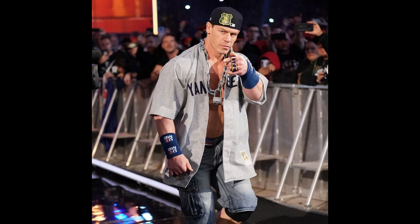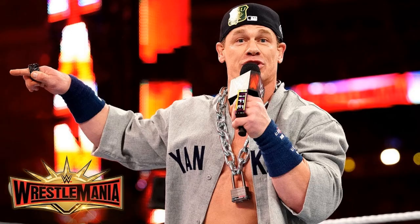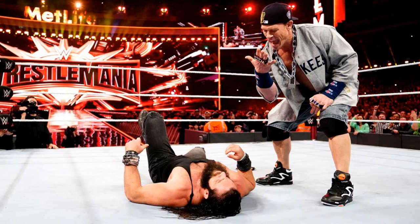The figure will also likely include the brass knucks that say 'Word Life' from his Doctor of Thuganomics gimmick. I really don't know if we're going to get a rubber jersey or a cloth jersey — I want it to be cloth. He's also going to be wearing his Reebok Pumps, which is awesome because his last figure really didn't give us those in detail. This John Cena figure is great — it's a unique figure.